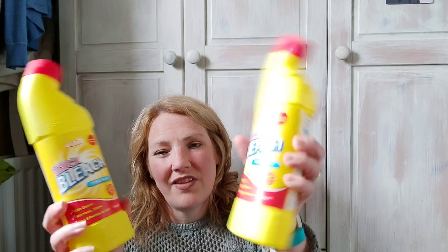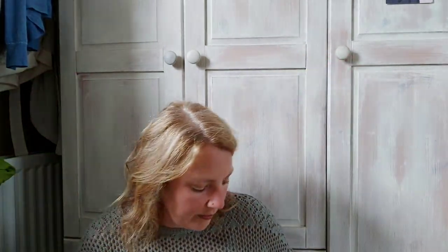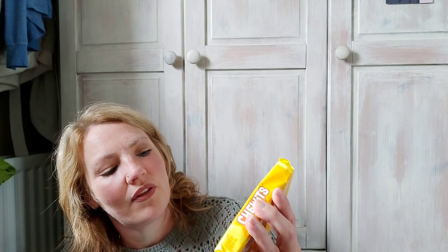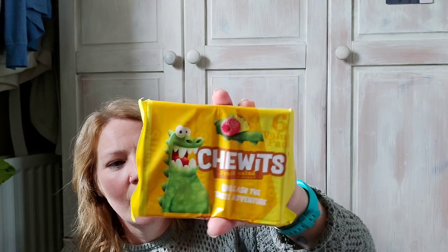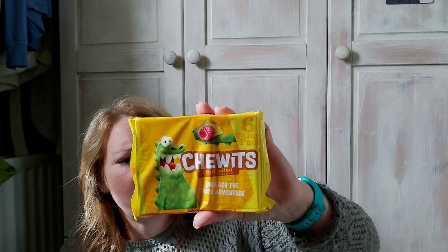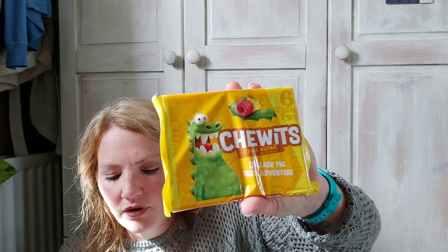I got two bottles of bleach which were 39p each — they only had the yellow ones left, I do prefer the blue but it doesn't really matter. I got some chews — I love the fruit salad ones. They're six syns per tube or 100 grams is 391 calories, so you're gonna have to weigh those out if you're calorie counting.